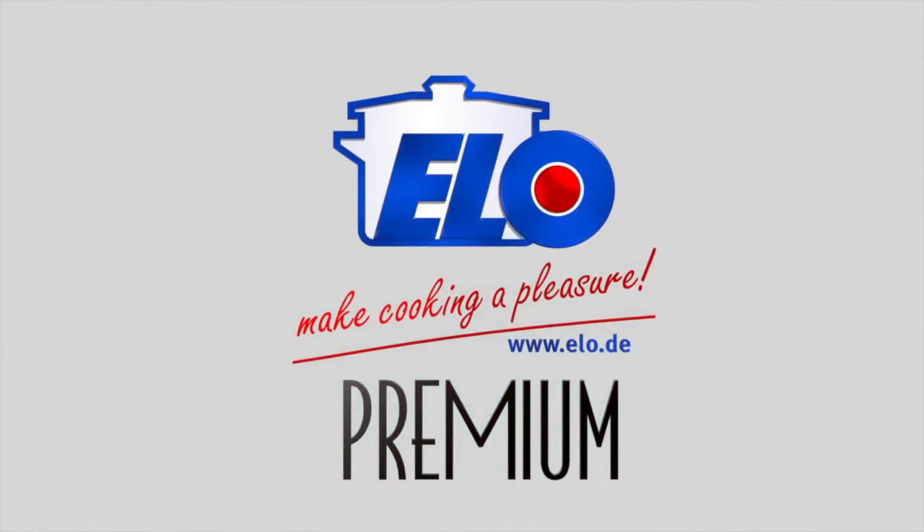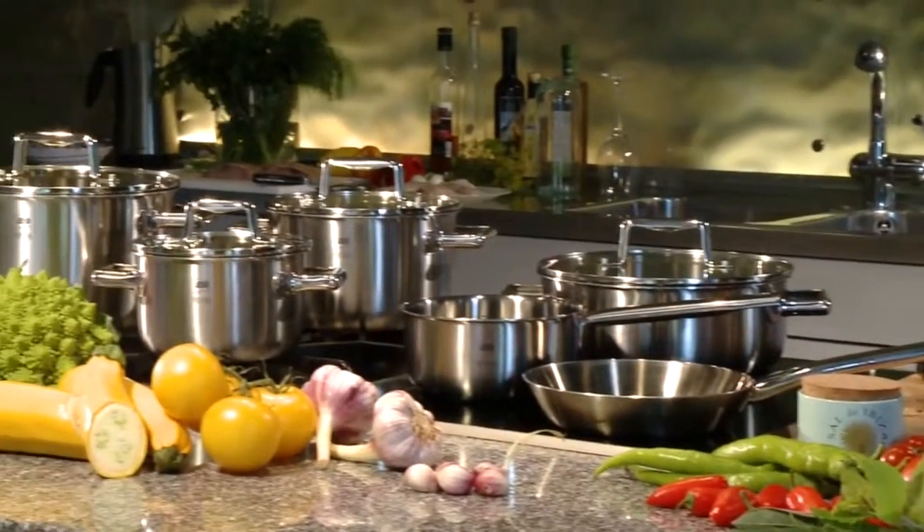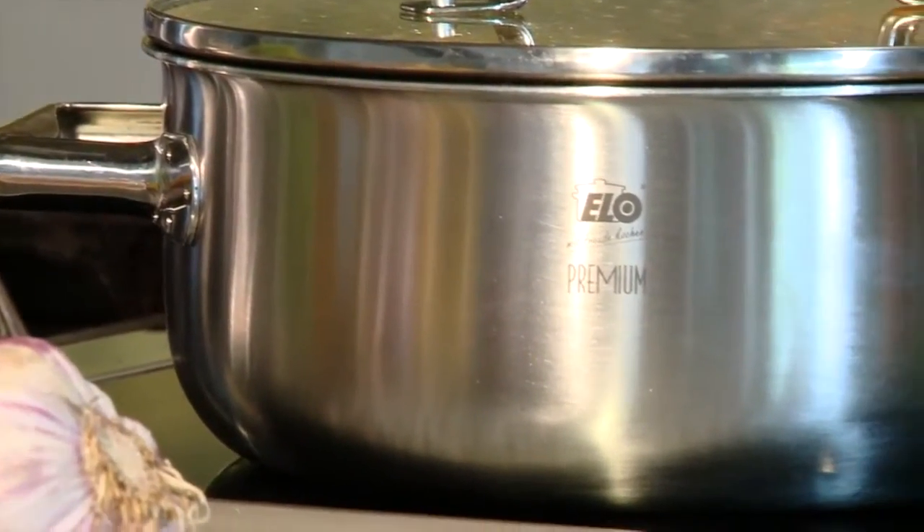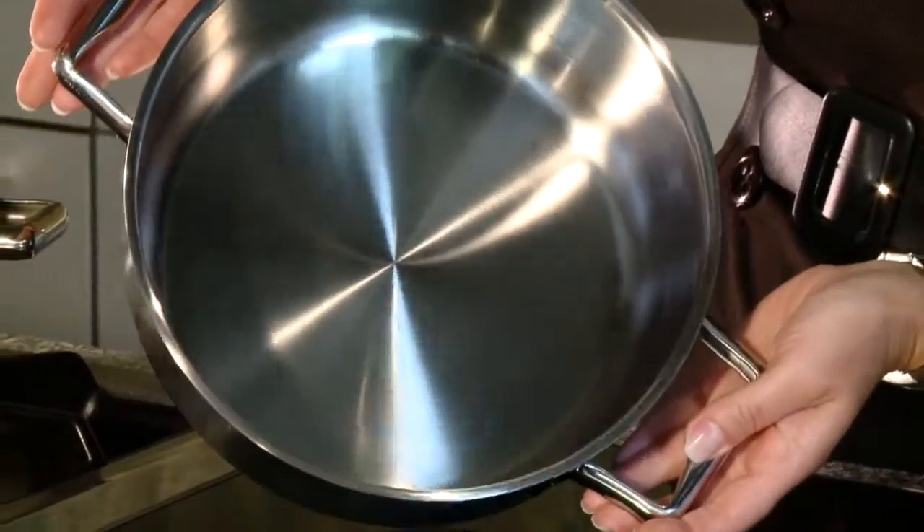ALO presents the premium cookware series, ALO Multilayer. With these appealing and elegant products, you'll discover an entirely new cooking experience.